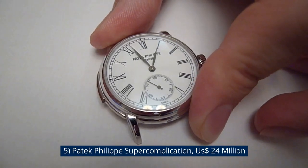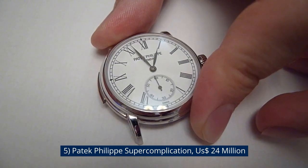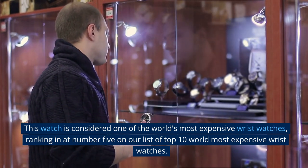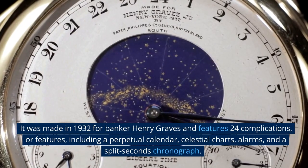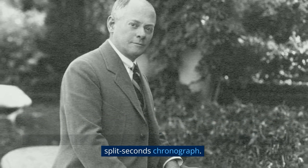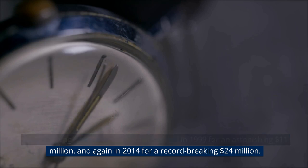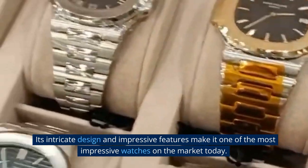Number 5: Patek Philippe Super Complication, $24 million USD. This watch was made in 1932 for banker Henry Graves and features 24 complications, including a perpetual calendar, celestial charts, alarms, and a split-seconds chronograph. This stunning timepiece was sold at auction in 1999 for an astonishing $11 million, and again in 2014 for a record-breaking $24 million. Its intricate design and impressive features make it one of the most impressive watches on the market today.